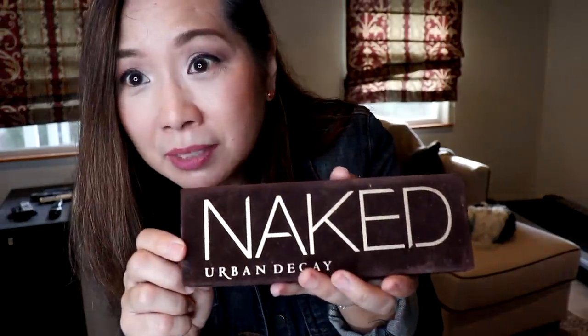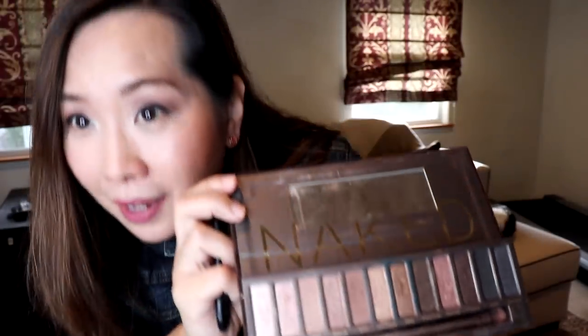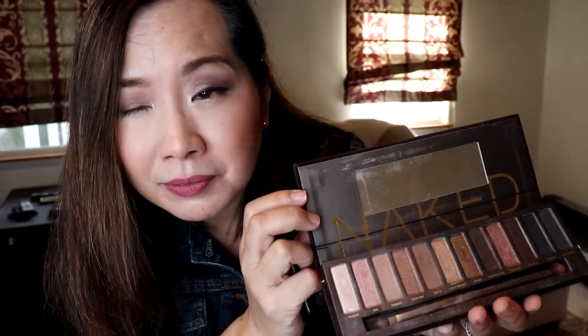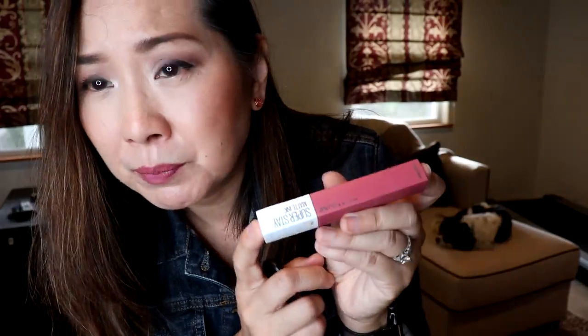For Thursday's makeup: on the eyes I have the original Naked palette — here's what it looks like inside. I think you get a very nice look with it; it's a good palette. On the lips I've shown this before — it's the Maybelline Superstay Matte Ink in the shade Lover. That is my outfit of the day for Thursday — one more day to go!